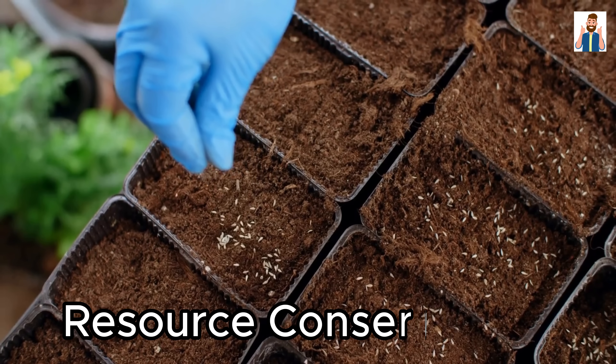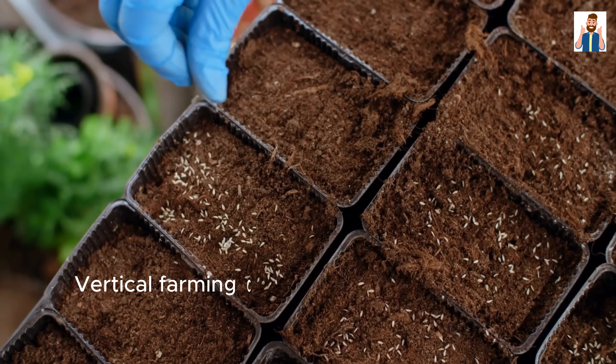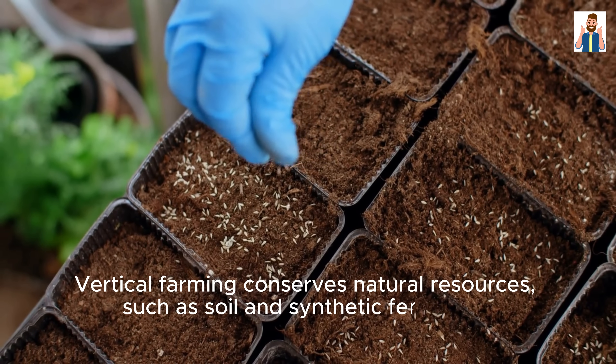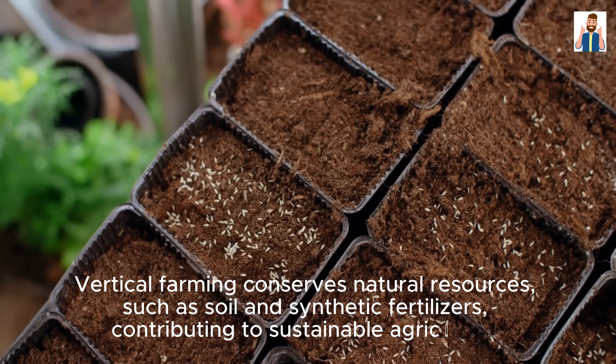Resource Conservation: Vertical farming conserves natural resources such as soil and synthetic fertilizers, contributing to sustainable agriculture.